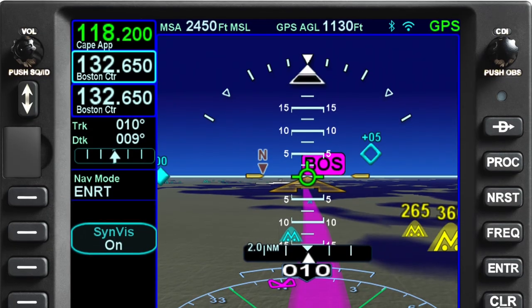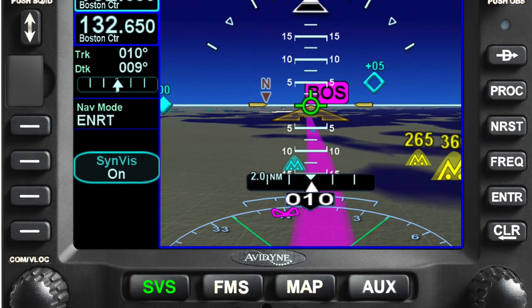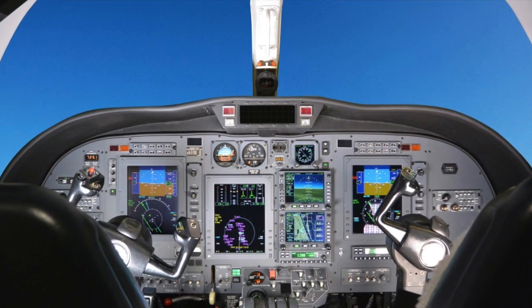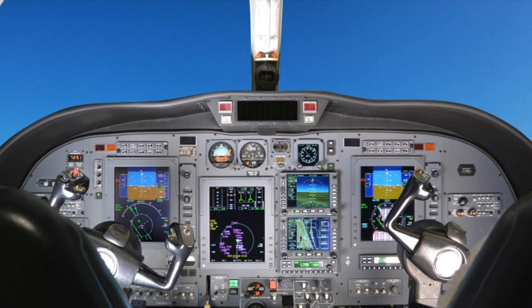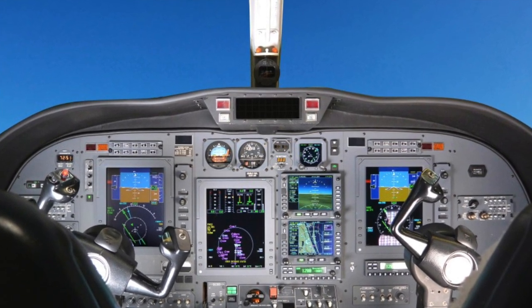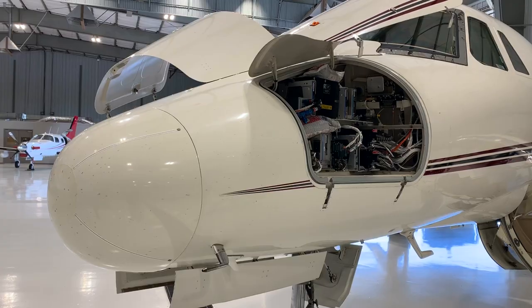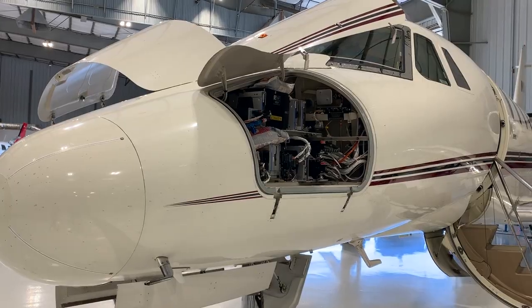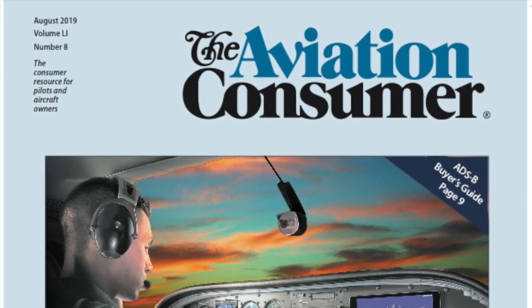Garmin isn't the only manufacturer focusing on retrofitting older jets. Avidyne has an STC for retrofitting its IFD series navigators for legacy Citations, enabling autopilot-coupled LPV approaches in those airplanes. We'll look at the avionics retrofit market for legacy jets and turboprops in an upcoming issue of Aviation Consumer magazine. For Aviation Consumer, I'm Larry Anglissano. Thanks for watching, and follow us on Instagram and Facebook.